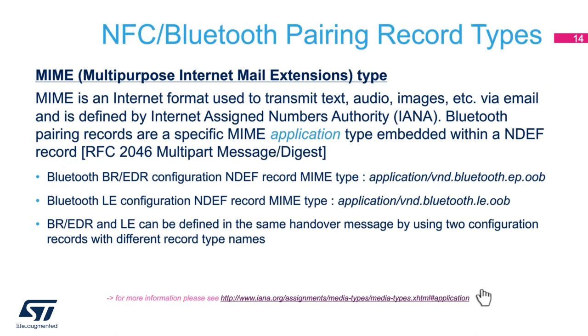For the case of Bluetooth pairing, that well-known type is called a MIME type. MIME stands for Multi-Purpose Internet Mail Extensions. MIME was originally created to extend the capabilities of internet email clients to handle formats beyond just basic text, such as audio, images, etc. Bluetooth pairing is a specific MIME application type known as a multi-part message digest. The multiple parts of the message cover different pieces of information that can be used for pairing, such as authentication results, encryption keys, and MAC addresses.